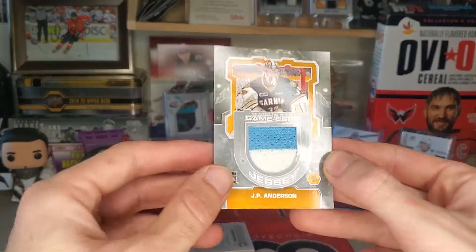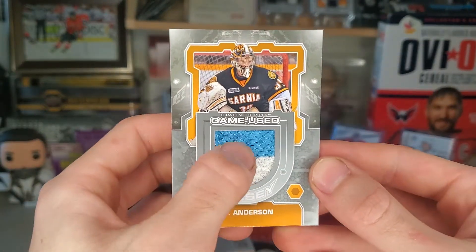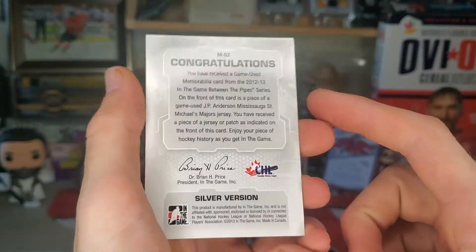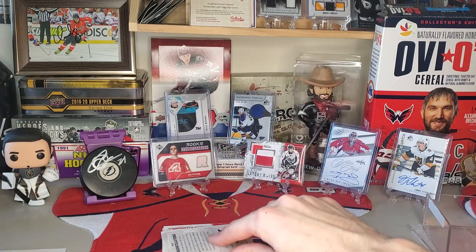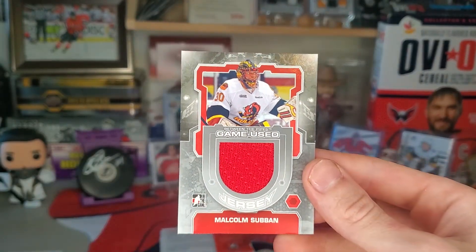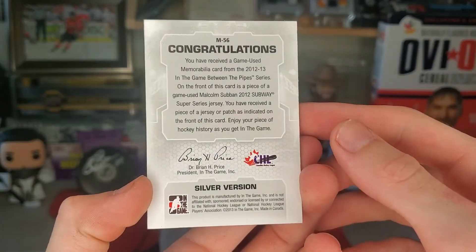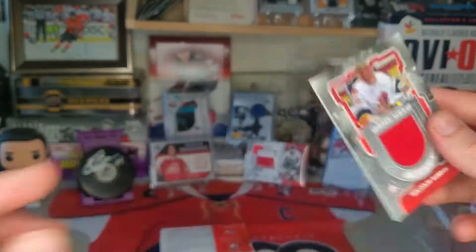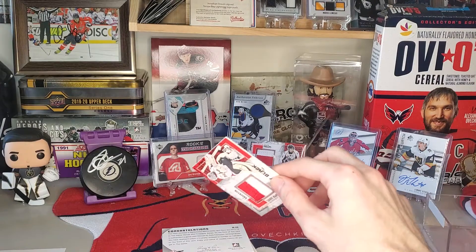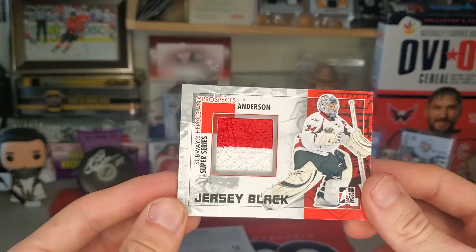Next up is a game-used JP Anderson dual color. Oh — Malcolm Suban! I count this as a victory. Malcolm Suban is awesome, I love this man. Gotta be honest, I'm not really liking that all of these are another JP Anderson.